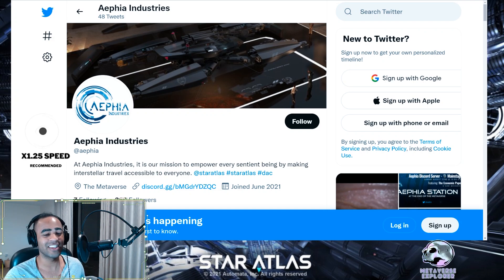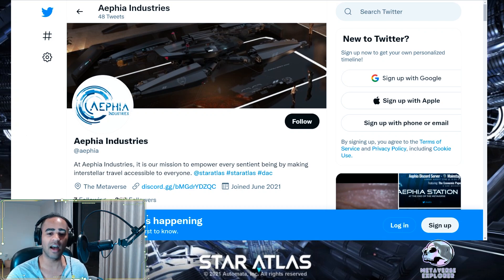Hey guys, this is the Metaverse Explorer. This is episode 5 in the Star Atlas series where we look at the recent updates in the Star Atlas metaverse. Before we get started, I want to give a big shout out to AAPI Industries, my own guild, and a specific community member: Sensei Yamura, who very kindly donated my new intro. Sensei, arigato onigashimasu — okay, play the intro.